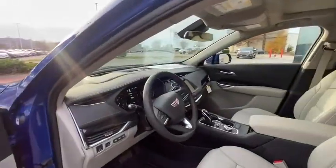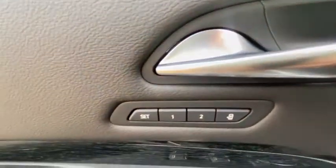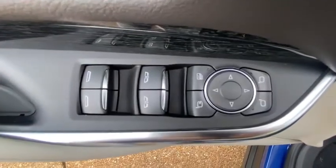Rear defrost, climate control, universal garage door opener, security system, power door locks, MP3 player, power windows, and bucket seats.